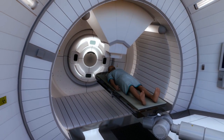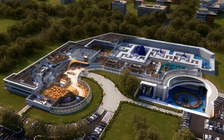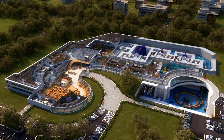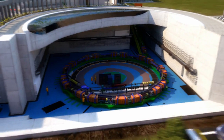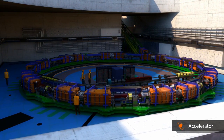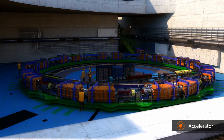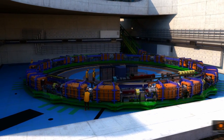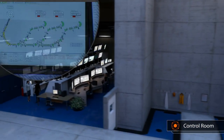Producing these ion beams and targeting the tumour requires a dedicated centre. The treatment process starts from the accelerator complex. This is housed in the basement of the clinical centre, and it is where the therapeutic ion beams come from. Hadron therapy accelerators may be as large as a tennis court, depending on which ions they produce. The accelerator is managed from a nearby control room.